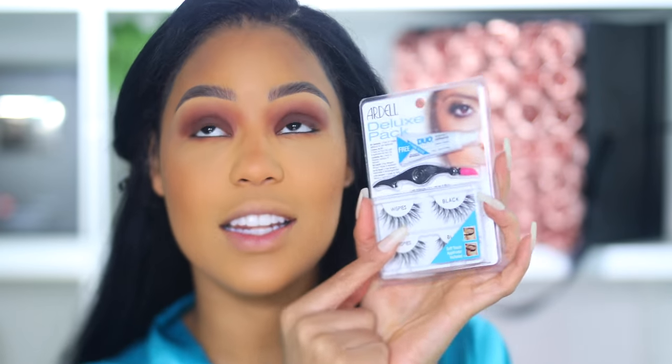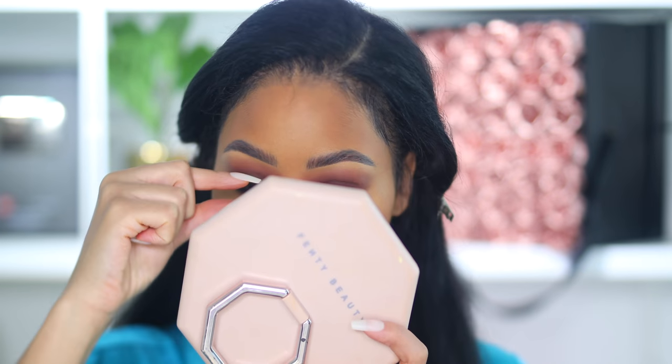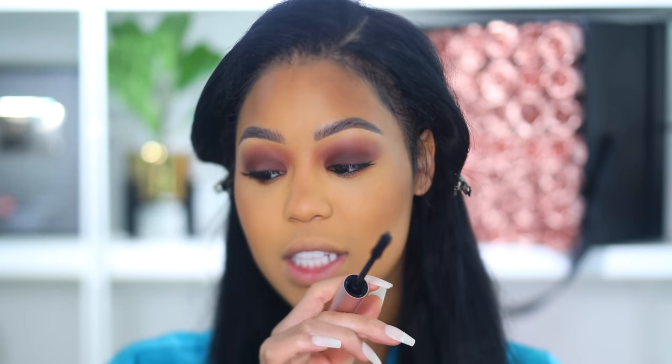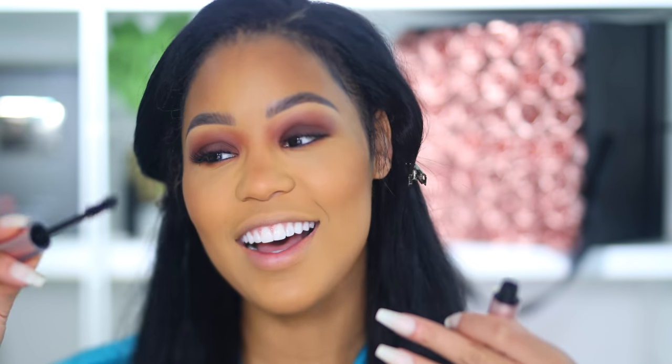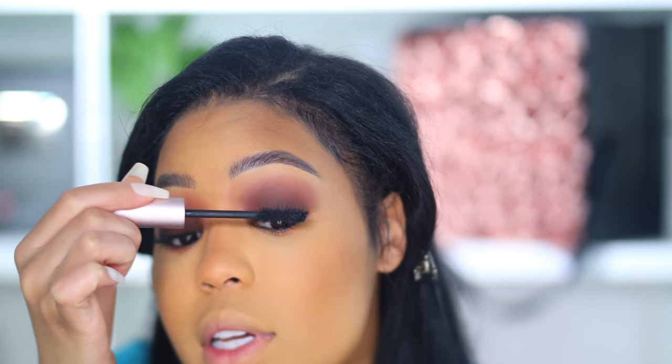I'm gonna take these Ardell lashes. I love Ardell lashes — like, when I'm not wearing lash extensions, Ardell's are the way to go and you can even wear these when you don't have makeup on and they mimic eyelash extensions. I'm gonna put some mascara on my lash extensions and my bottom lashes. Normally if I was gonna use a drugstore mascara it would be like CoverGirl, but I don't have a drugstore mascara right now, which is very unusual. I put mascara on these lashes because they just make them darker.